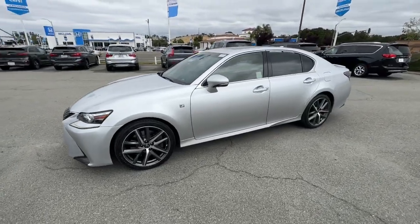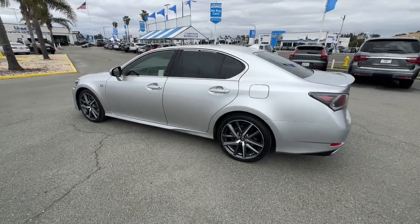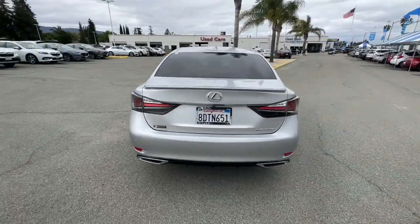This could be the car for you. The 2016 Lexus GS. With less than 60,000 miles on the odometer, this vehicle stands out from the rest.